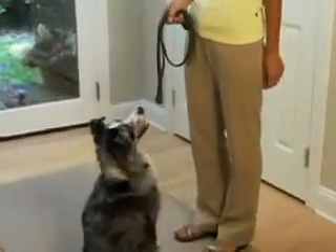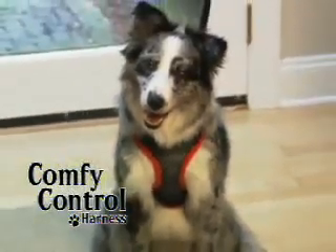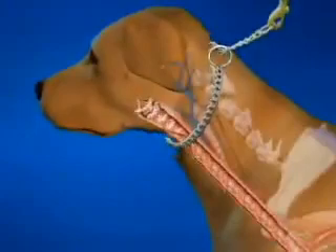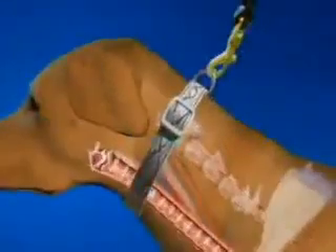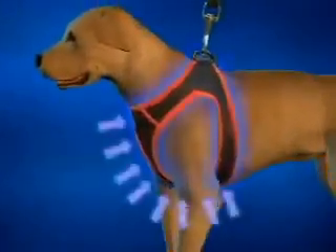Dogs in America are now begging to go for a walk, because now there's the amazing Mesh Comfy Control Harness that puts a smile on their face. Unlike choke collars that are really painful and can seriously injure your pet, or any collar that can cause pressure, pain, and injury, the Comfy Control Harness sends control signals to the chest and body and does not hurt the neck.